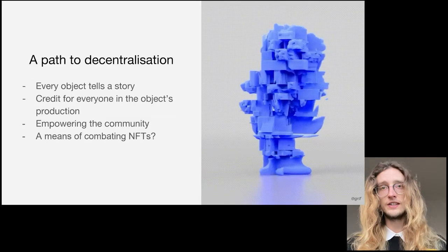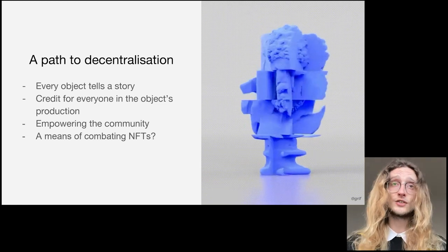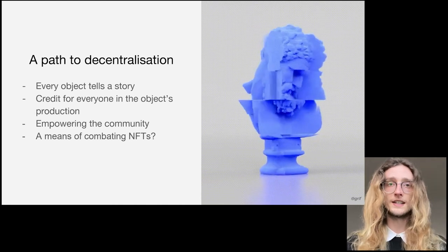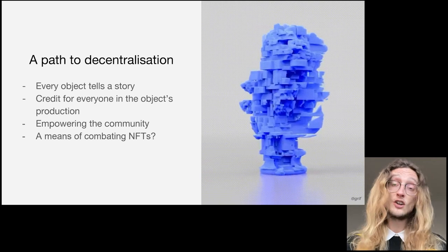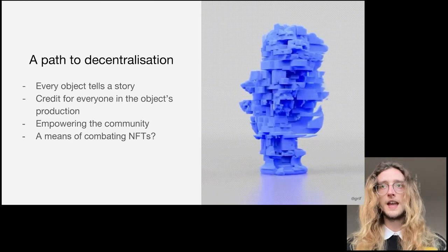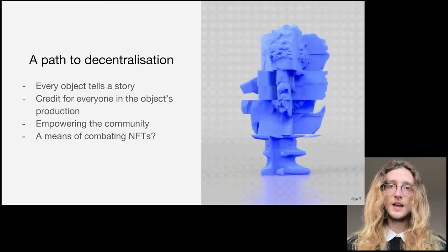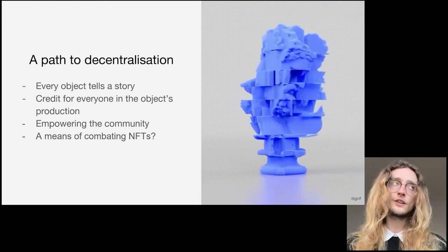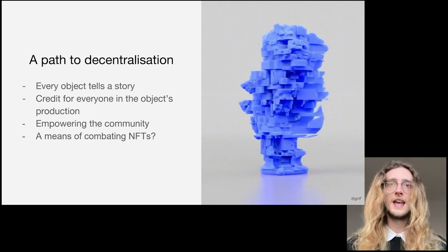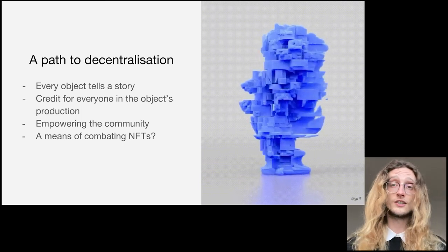In an attempt to refresh the way that institutions think about their digital collections, we are pushing for creating a decentralised ecosystem that allows and empowers a community to build and give context to the content. As every object tells a story, Scan the World shouldn't be bound to one owner or one narrative. Every object comes from an original artefact, but it is also linked to the museum, an artist, a 3D print, a designer, photographer, writer and so on. All of these are integral to the object's creation and purpose, so we aim to split the object's ownership into whoever has contributed or is related to the artefact.